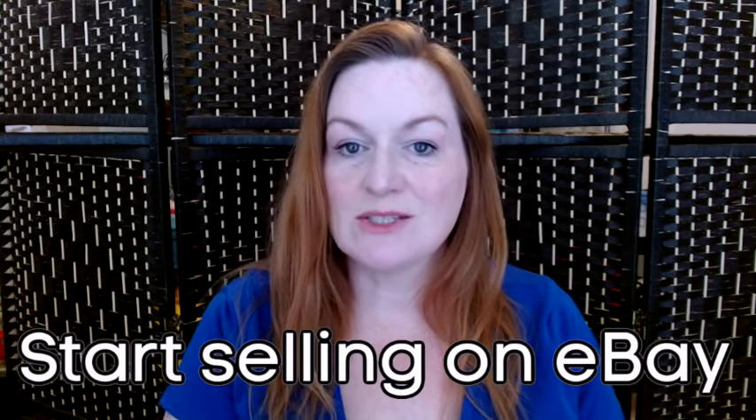In this video, I'm going to be sharing with you how to get started selling on eBay. Hello, my name is Margaret. I'm a full-time reseller. I'll be covering all the things you need to know to get started selling on eBay.